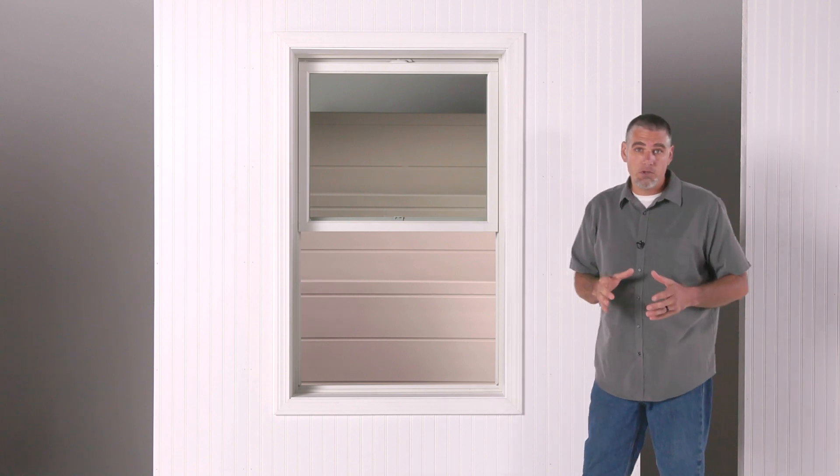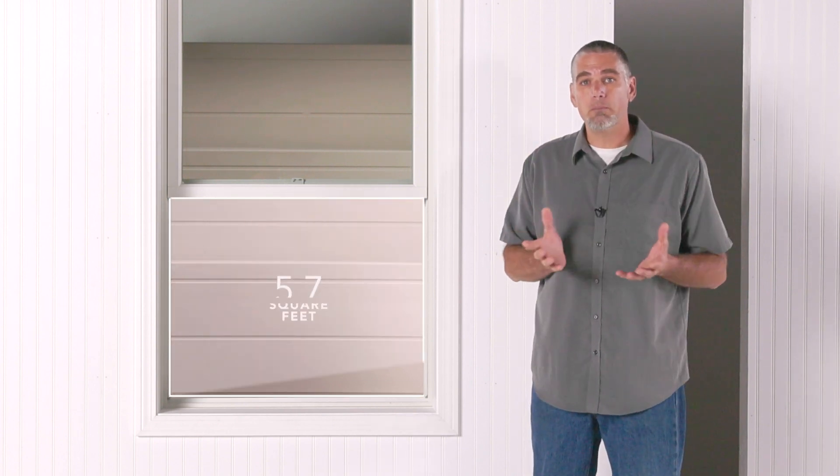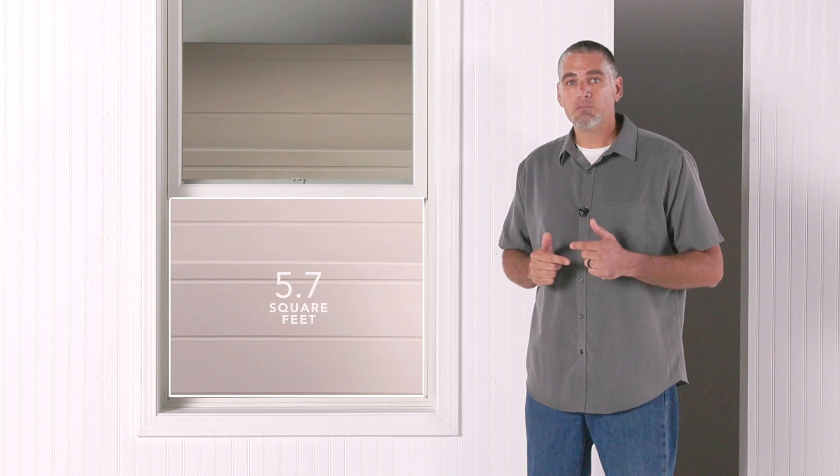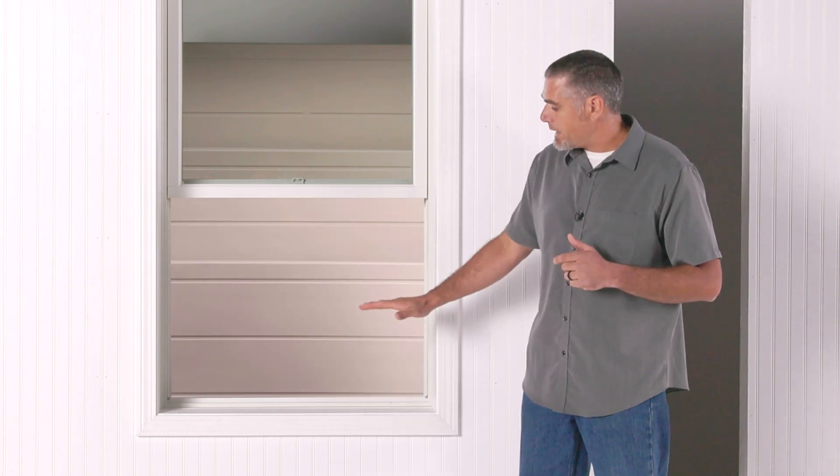In the event that a rescue is needed, the opening sizes need to accommodate a firefighter in full gear. So there's a minimum width, minimum height, and an overall minimum area required for this opening. But in case you're getting yourself out, we've also got to look at a maximum height above the floor to the opening.